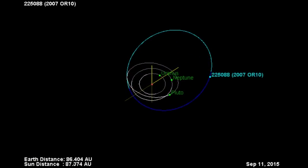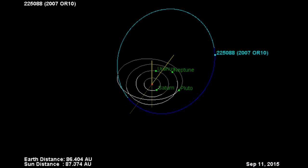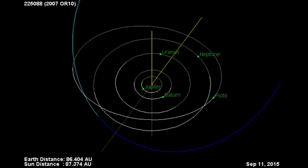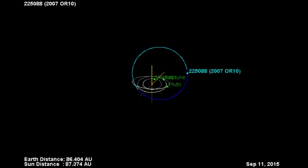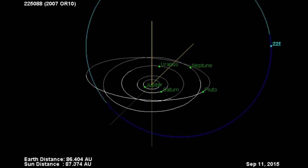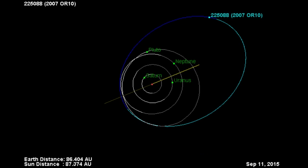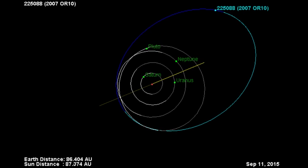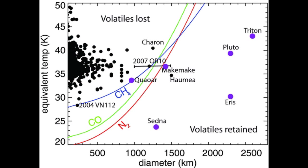The discovery of 2007 OR10 would not be formally announced until January 7th, 2009. They discover stuff and then figure out when and how to tell people. A study published in 2011 by Brown, in collaboration with A.J. Burgasser and W.C. Fraser, estimated 2007 OR10's diameter to be between 1,000 and 1,500 kilometers, based on photometry data from the Magellan-Baade telescope at the Las Campanas Observatory in Chile, and spectral data from the Hubble Space Telescope.